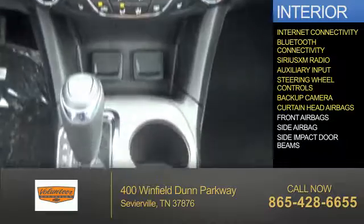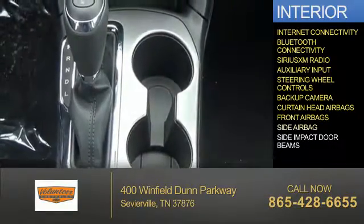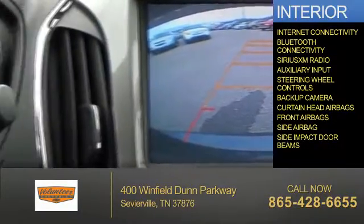Also included are a backup camera, curtain head airbags, front airbags, side airbags, and side impact door beams.